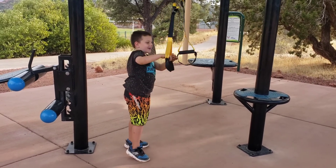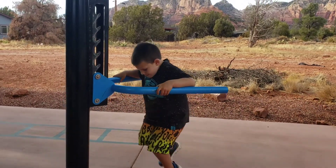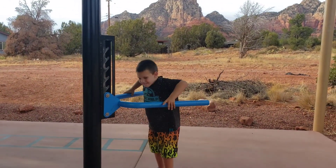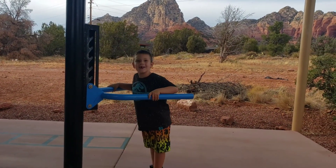Yeah, that's just a funny exercise — you gotta try to do it. Full strength on your arms — oh, you can do that too! Yeah, that's good, nice.